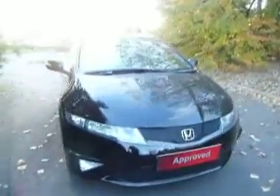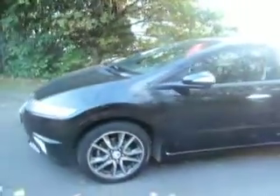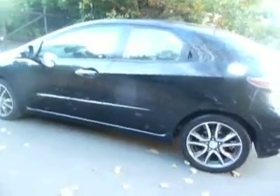Hello and welcome to JTQ's Honda here at Telford. My name's Amy and today I'm showing you around this very stunning crystal black Honda Civic SI model. This particular model is a 1.8 petrol and a six-speed manual on a 61 plate.